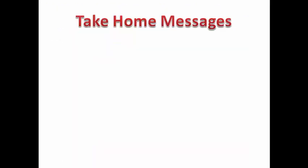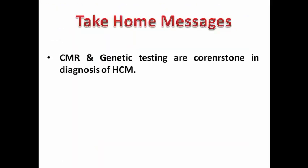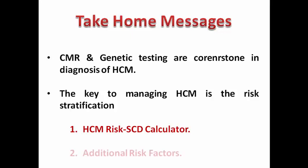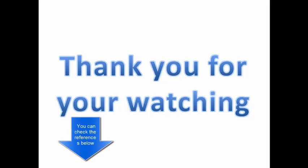So we have reached the end of today's video. Our take-home message is that CMR and genetic testing are cornerstones in the diagnosis of hypertrophic cardiomyopathy. The key to managing these patients is risk stratification using the sudden cardiac death risk calculator and additional risk factors to decide whether a patient would benefit from ICD. Thank you very much for watching, and please check the references in the description. Next week we will cover other miscellaneous diseases that may cause ventricular arrhythmias.